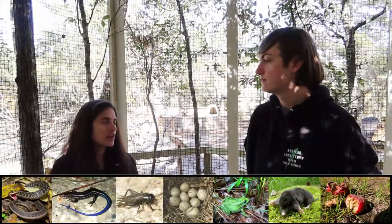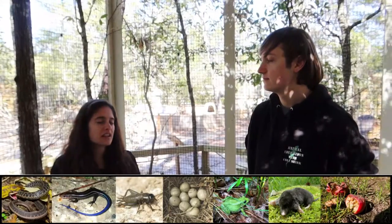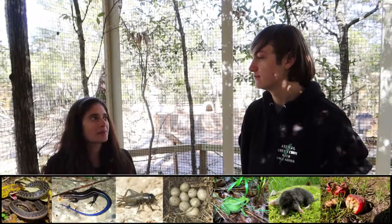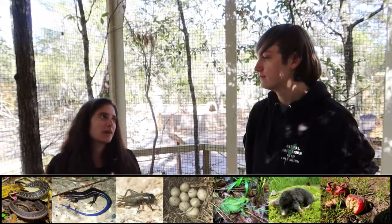Striped skunks are pretty common here in northwest Florida — typically in wooded areas where they can seek cover. They are omnivores, so they'll eat a little bit of plant material and maybe some small lizards. When Riley's having a really good day, she will definitely hunt down a little lizard that manages to get in here and not get back out.